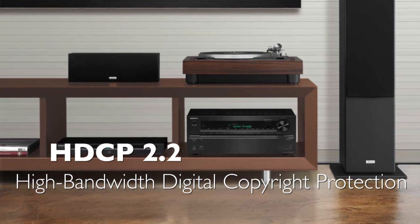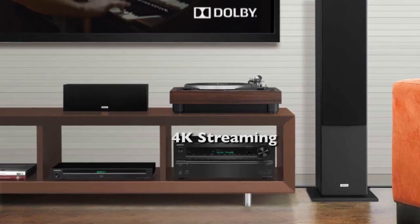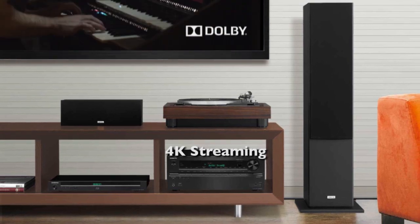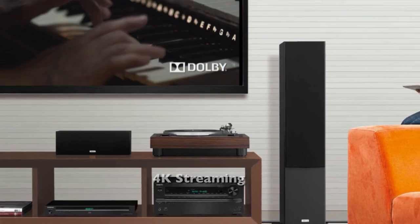By incorporating the latest HDMI along with HDCP 2.2 copy protection, the 636 will be able to support future premium 4K studio releases, 4K streaming via internet service providers, as well as UHD terrestrial and satellite broadcasts requiring this compatibility.